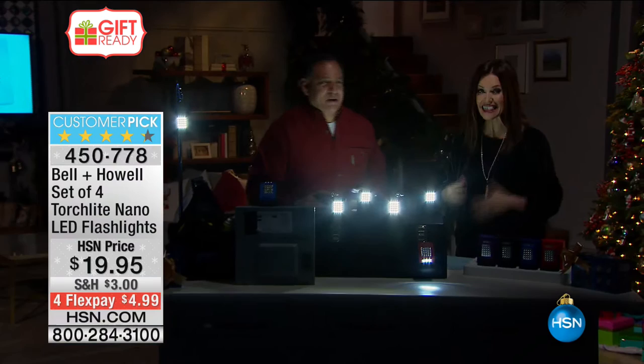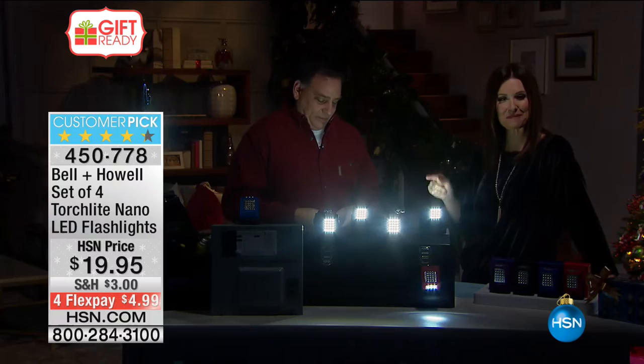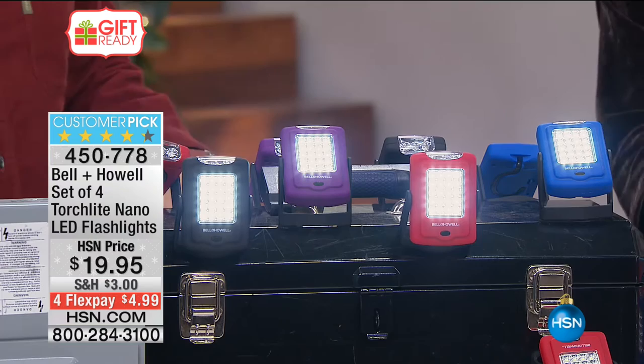Luke Caputo, come on in and step into the light. It's not creepy at all — when you're in here, it's nice and lit up. And you get all four colors — you can't see the colors because it's dark right now, but you actually get a purple, black, blue, and red. And they come in giftable boxes — let there be light — perfect giftable boxes as well.